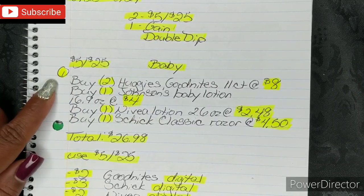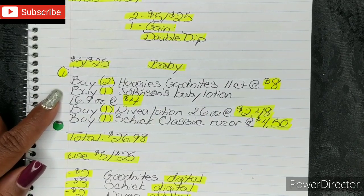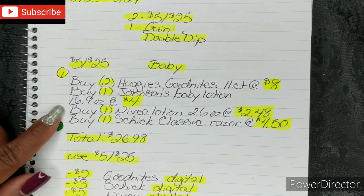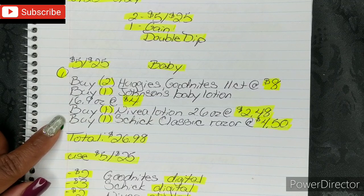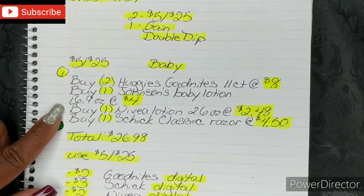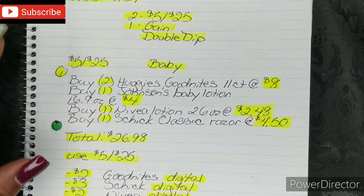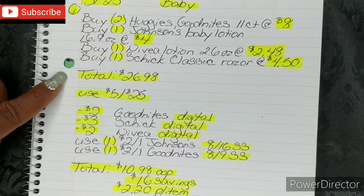You're gonna buy 2 Huggies Good Nights 11-count bags at $8. You're gonna buy 1 Johnson's Baby Lotion 16.9 oz at $4. You're gonna buy 1 Nivea Lotion 2.6 oz at $2.48. You're gonna buy 1 Schick Classic Razor at $4.50. Note: the 2.6 oz Nivea is not trial/travel size — the 1 oz is deemed trial/travel for Nivea. After that, your total comes to $26.98.